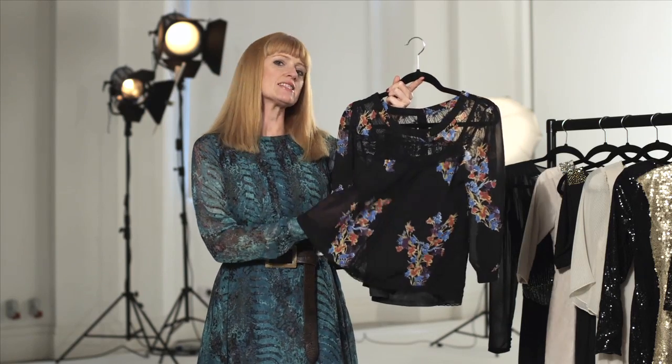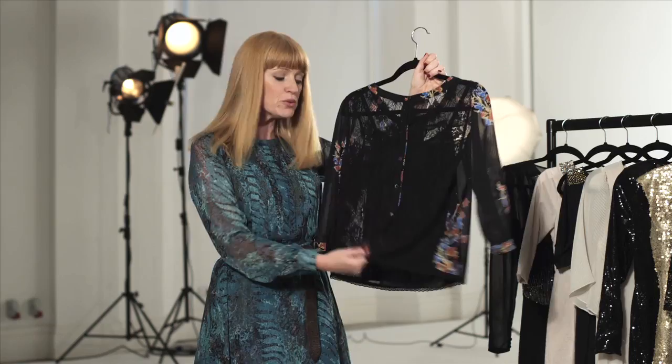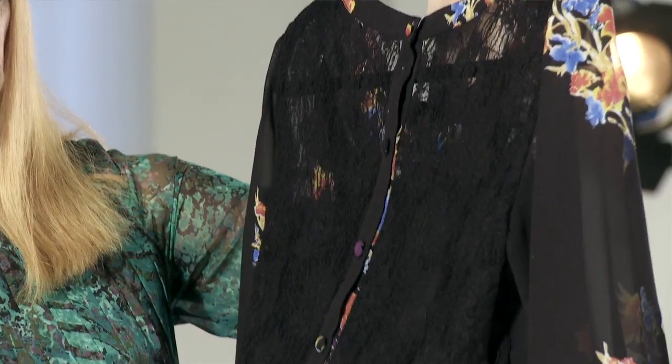Sheer fabrics are a great way to reveal a bit of skin without feeling too exposed. I love the details on this blouse — the way it's got a little bit of peekaboo with the lace trim across here, and then it has a beautiful lace back to it.